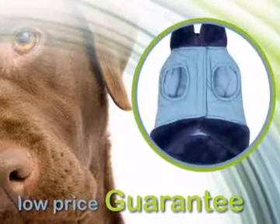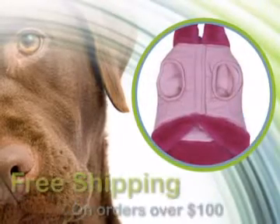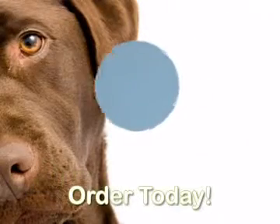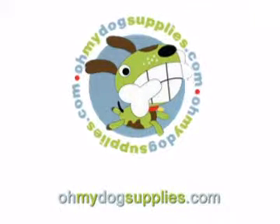With our low-price guarantee, you're assured to get this item at the best possible price. Order now. Any order of $100 or more is shipped to your door free of charge. Click the Add to Cart button to order this unique item that you won't find at the local pet store.